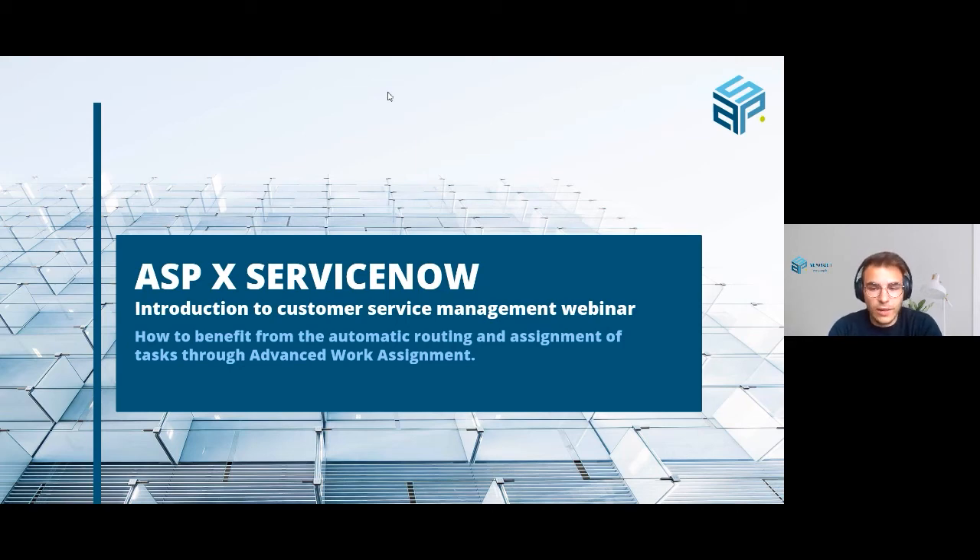Good afternoon everyone and welcome to this webinar about ServiceNow Customer Service Management, organized by ASP. I am Corneille, Insights Sales Representative at ASP, and I'll be welcoming you to this afternoon's webinar. The goal of this webinar is to inform IT professionals who want to discover the possibilities of the CSM module within ServiceNow, and for this reason we'll share some insights into the exciting features that come along with this module.